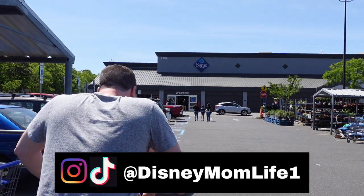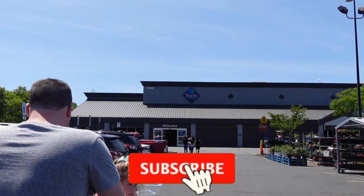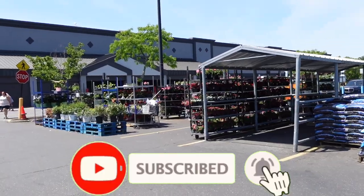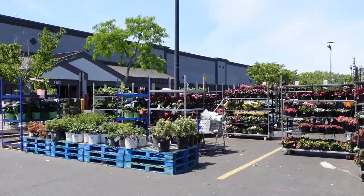Hey guys, it's KJ and John and the babies from Busy Mom Life. Welcome back! Today we're headed to Sam's Club to see what they have to do this month outside. They do have an assortment of flowers — I showed you guys some of those last time; they'll probably have more next time, so we'll go into a little more detail next month.